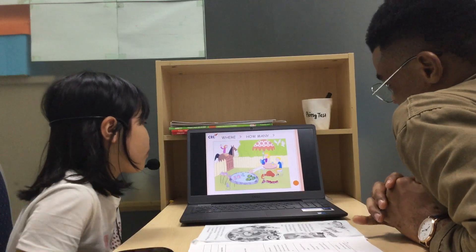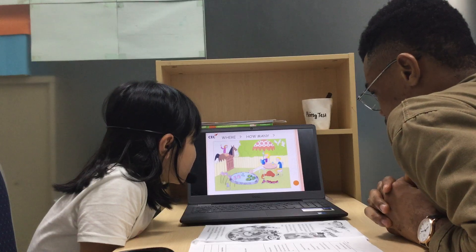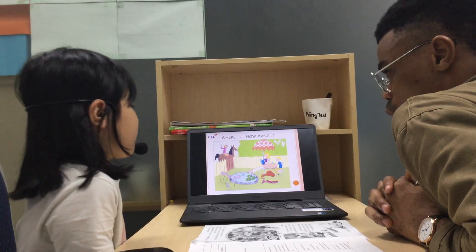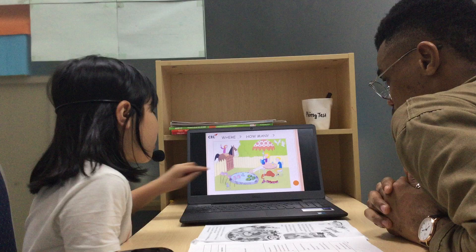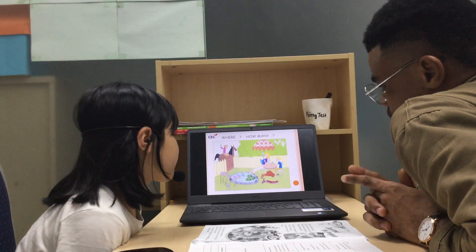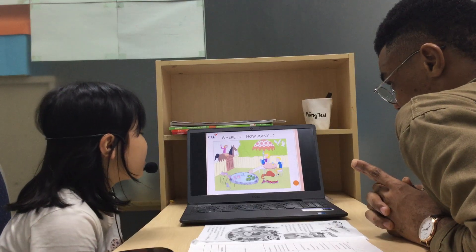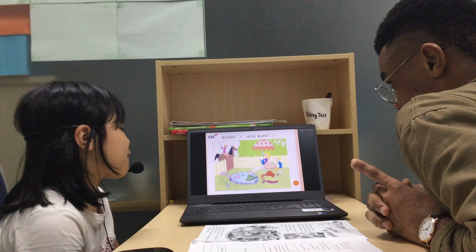How many birds can you see in the picture? I can see two birds. Where is the door? The door is under the table. How many purple flowers can you see in the picture? I can see five flowers.